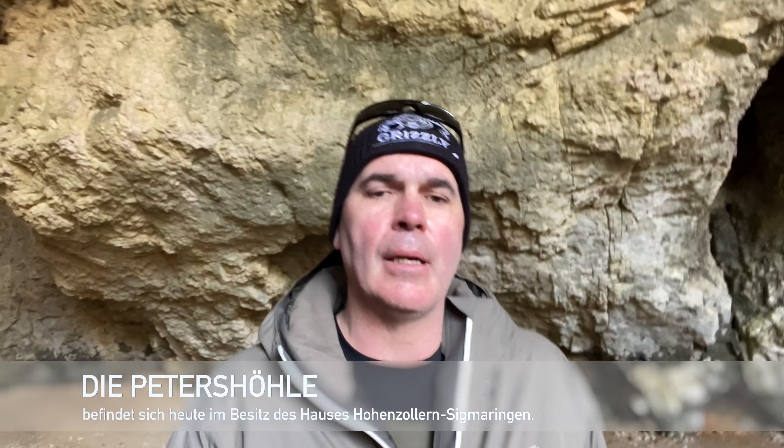Die Petershöhle war früher ein Rückzugsgebiet von den Mönchen vom Kloster Beuron. Ich werde euch noch mehr Informationen reinpacken. Wie immer findet ihr mehr Informationen unten in der Beschreibung, und natürlich auch alle Daten zur Tour.